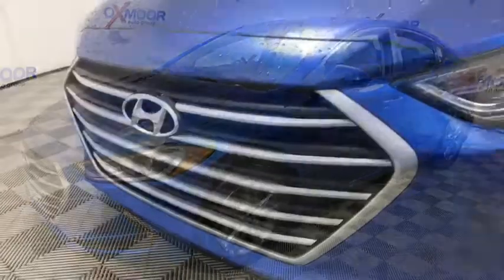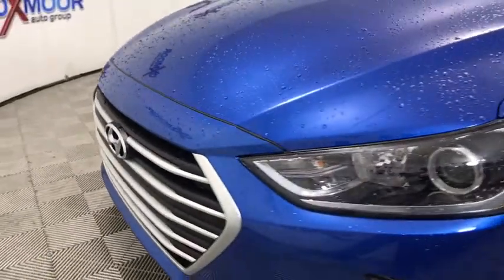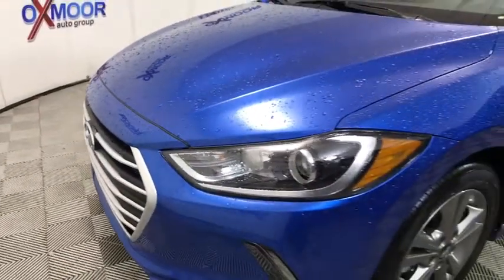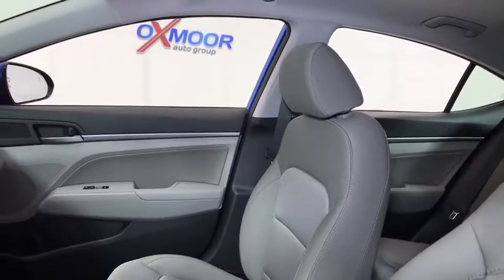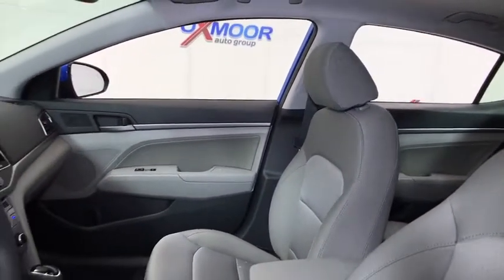This vehicle has less than 100 miles. Here are some of this vehicle's great options: traction control, dual airbags, power steering, alloy wheels, four-wheel disc brakes, security system, compass.